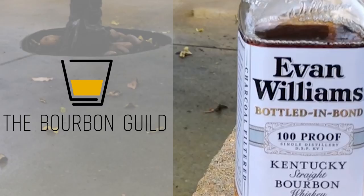In this episode of the Bourbon Guild Review Show, we get a bit nutty. There's a nuttiness — peanut butter cream nuttiness, some of the nuttiness. All this and more when the Bourbon Guild reviews Evan Williams Bottled in Bond.